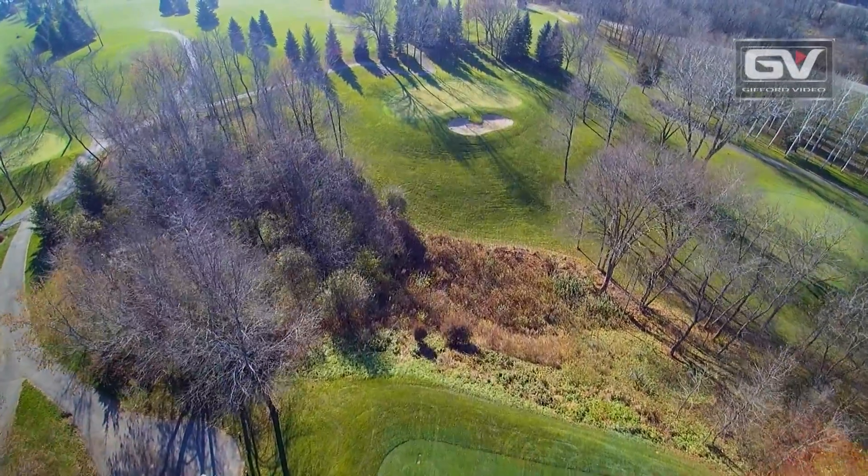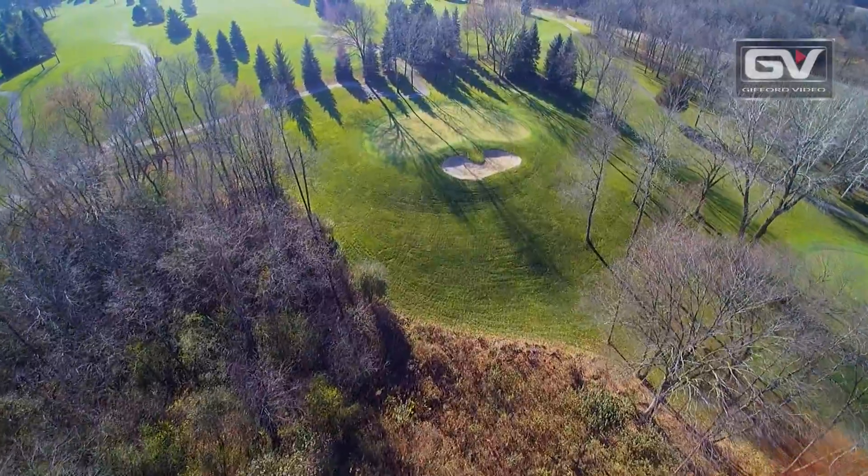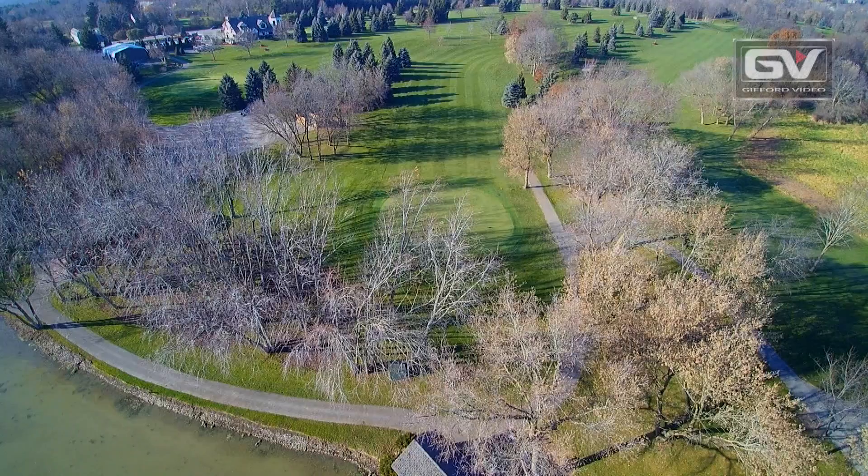I wouldn't consider it an overly difficult course — challenging because of the tough shots around the greens, especially if you try and cut corners. The trees are fully grown in, so you've got to really place your shots where you need to hit them to leave yourself with an open shot to the green.